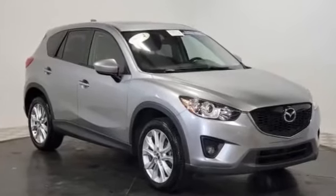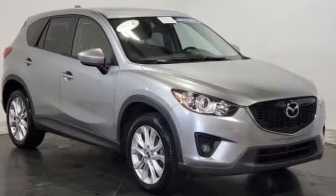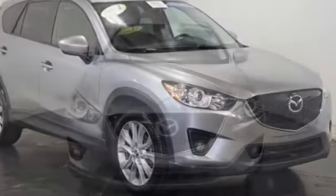2014 Mazda CX-5. This SUV offers space as well as power and performance.